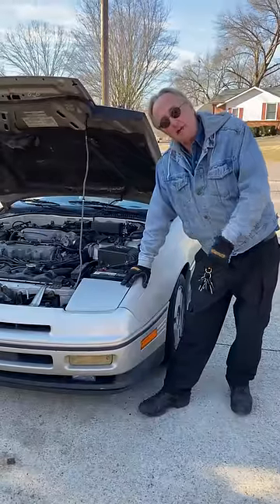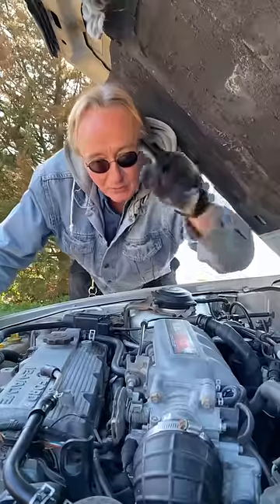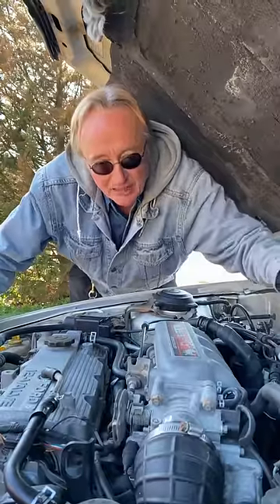Here's a classic 89 Ford Probe, but it's turbocharged. Is it worth buying a used turbocharged car?